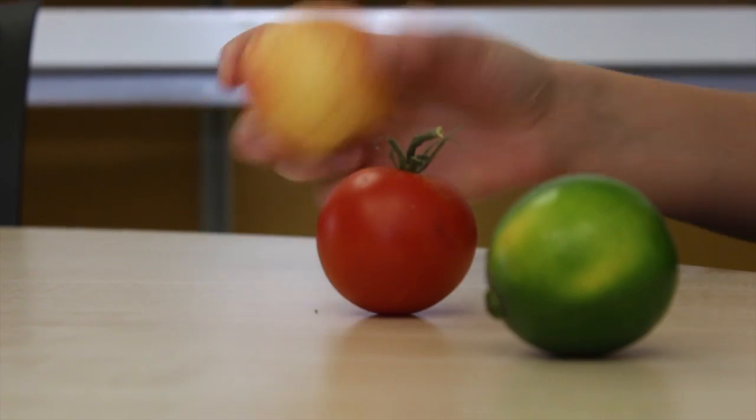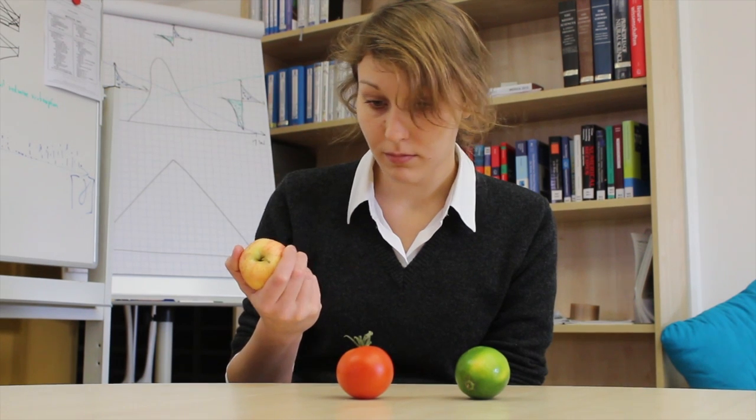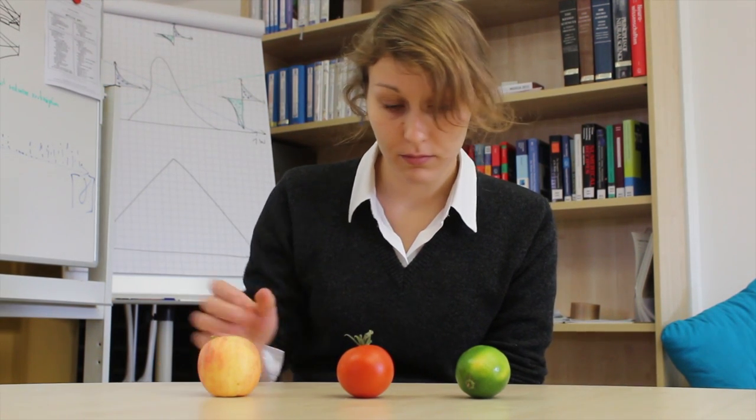Tomato or apple? Choosing one or the other and reaching for it is easy in daily life. But what if one cannot use one's arms, or when items are far away? Such actions originate in our head. Could we tap orders directly there?